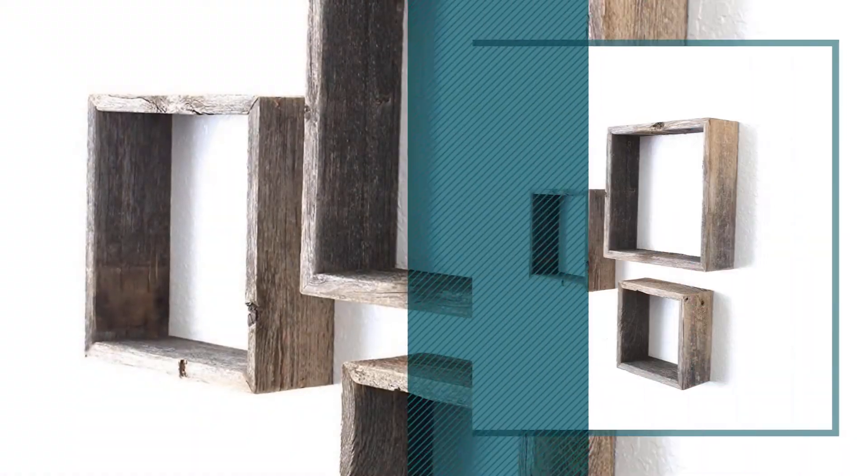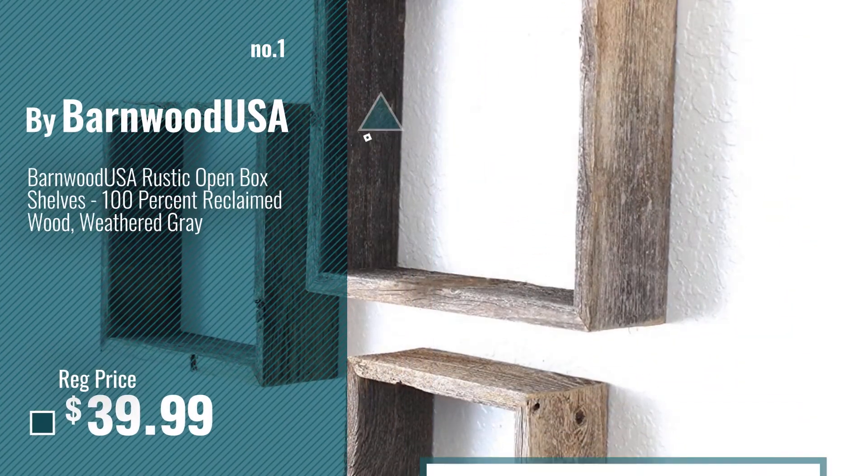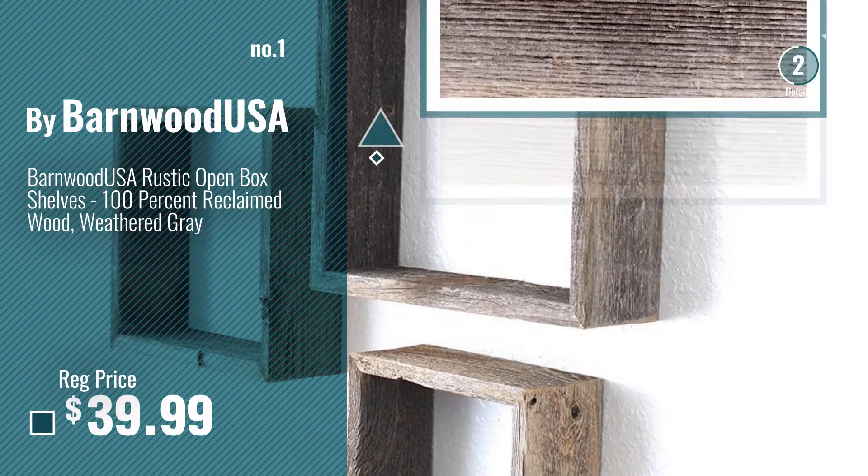Number 1, most popular, by Barnwood USA. Watch this video, choose your favorite.